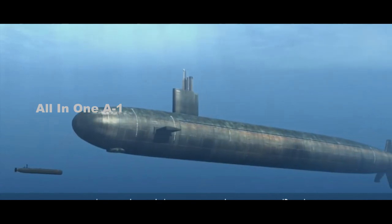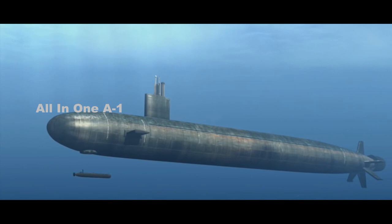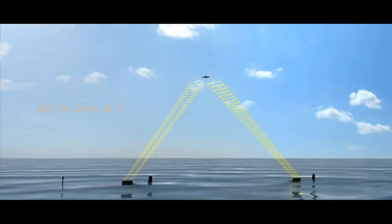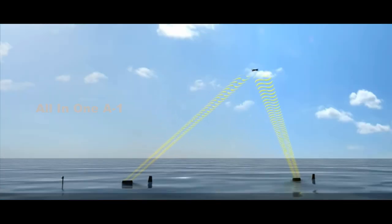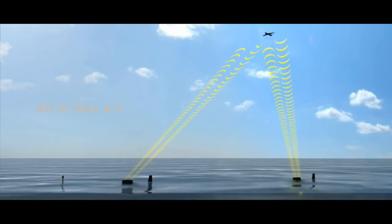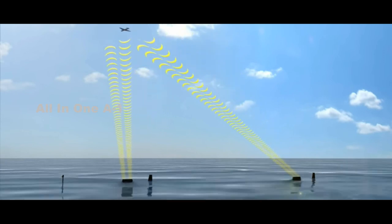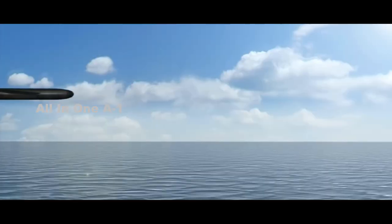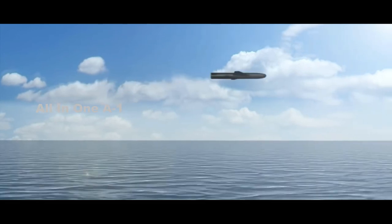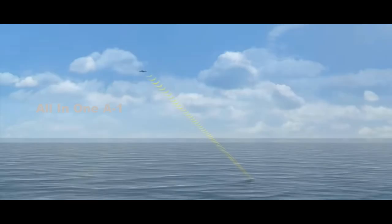The Remus 600 is an untethered, autonomous drone capable of operating on its own for up to 24 hours. It is equipped with dual-frequency side-scan sonar, deployed in arrays along the length of the drone's body, allowing it to scan to port and starboard as it passes through the ocean. All of this makes underwater noise that adversaries can detect and track — so better a UUV does it than a crewed submarine.